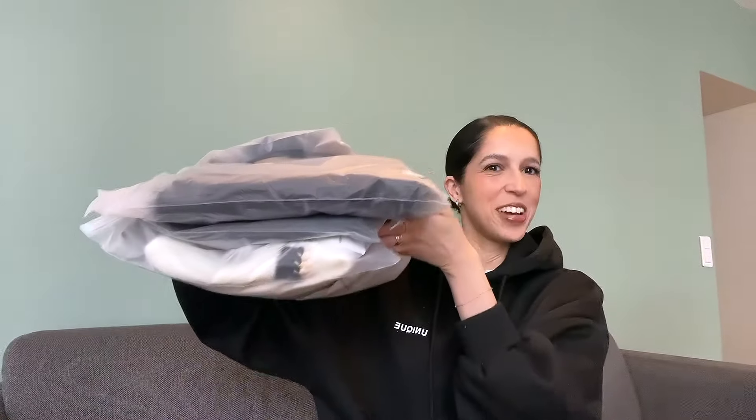Okay, now back to why we are here. This is everything we have to unpack, plus a trench coat that I've been wearing this morning. Starting with this black dress — I was so excited to receive this one.